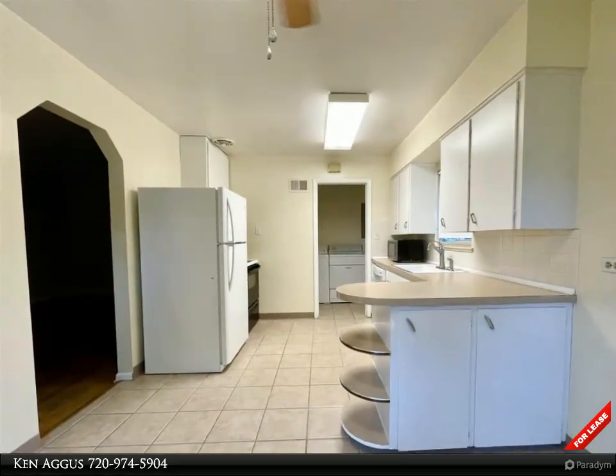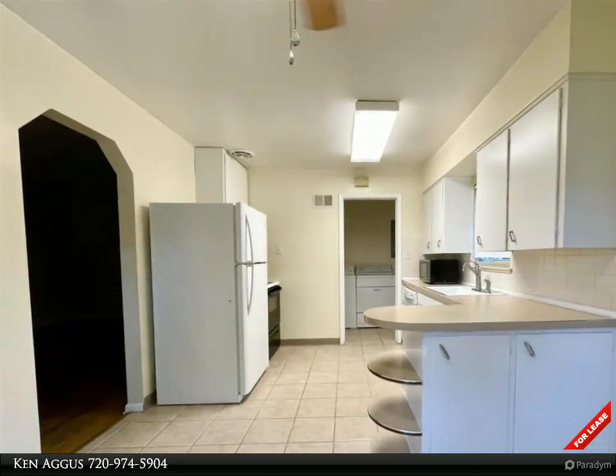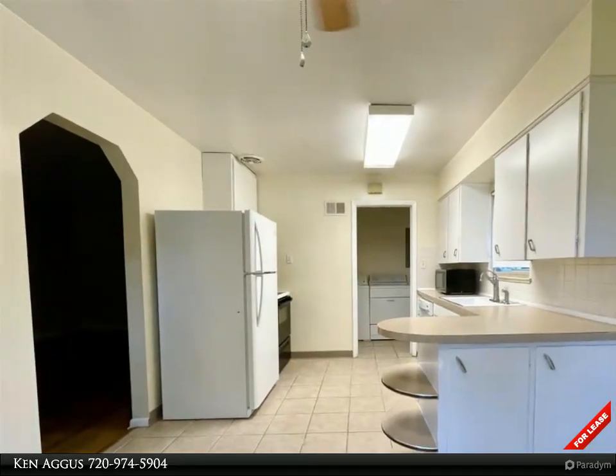As we step inside, the kitchen hums with a warm and inviting light, a cozy dining area, and plentiful cabinet space.